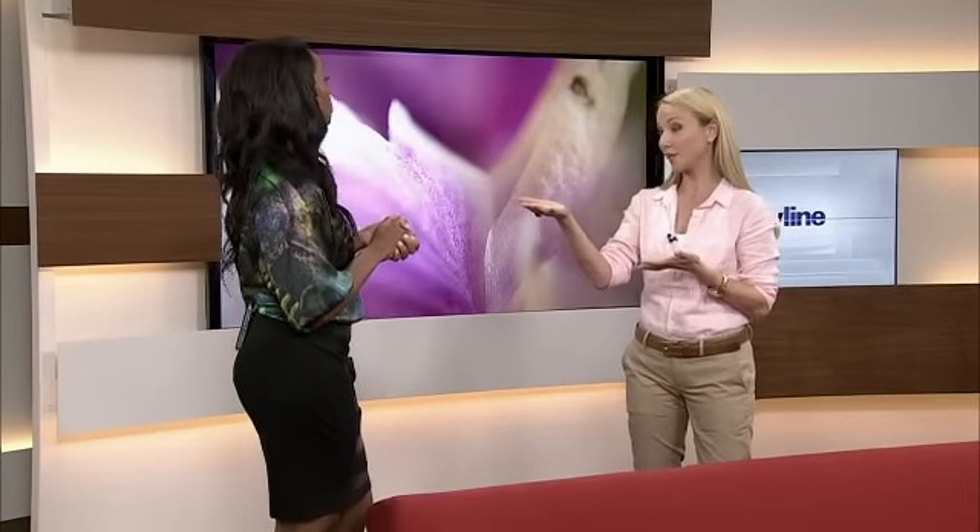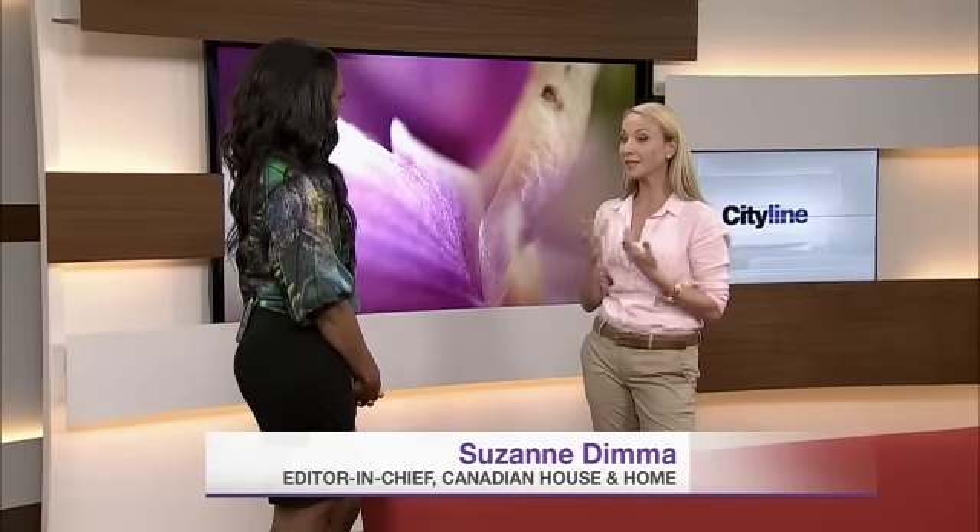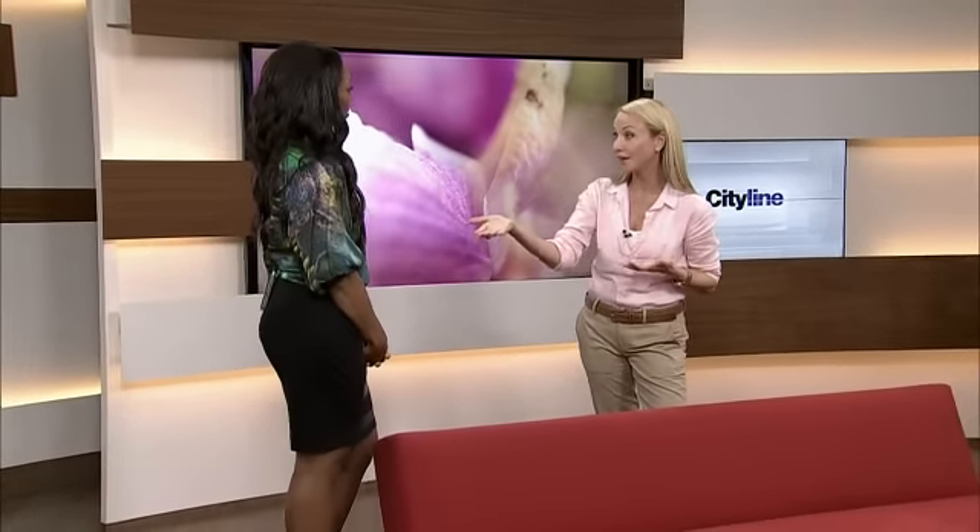We're going to start with daybeds because they're really good and multifunctional. You can use them in different rooms in your house, which is great if you don't necessarily have a ton of space. You need to multitask in your rooms — it's one of my favorite pieces of furniture. They're great for people with condos and small apartments.